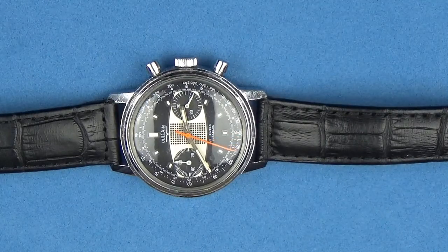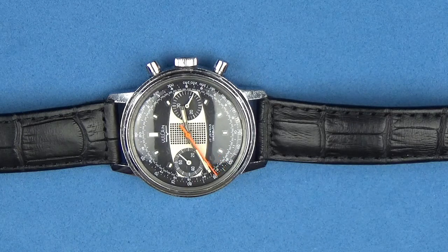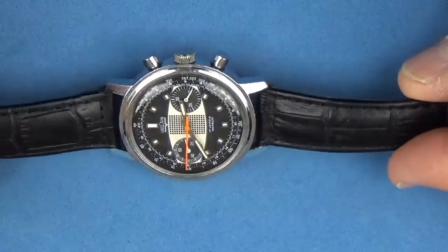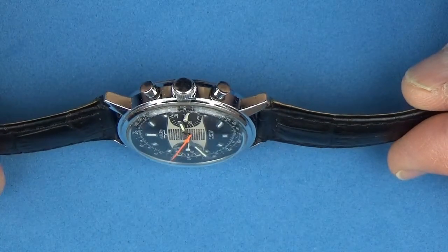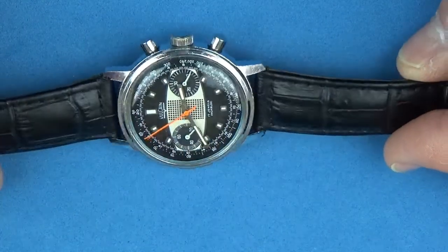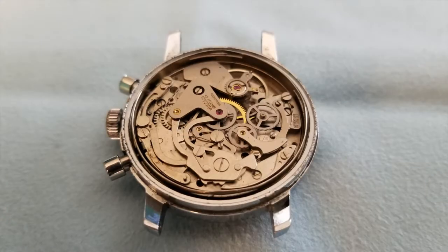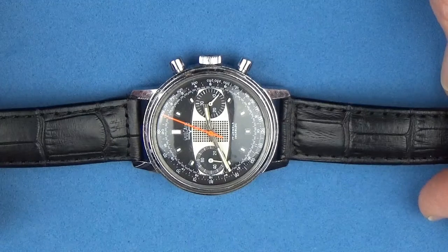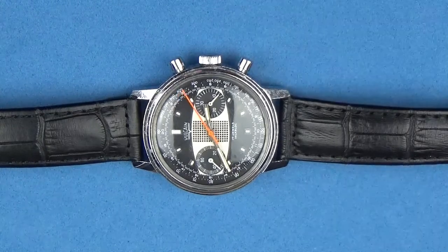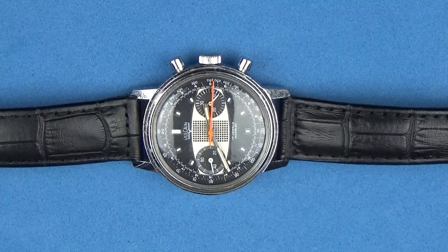The top chronograph pusher is going to start and stop the chronograph, and the bottom one resets the chronograph. It does have an acrylic dome crystal - you can see it right there, it's in pretty good shape. When I got the watch I obviously brought it home, cleaned it up a little bit, took off the case back, and used a little Polywatch on the crystal and cleaned it up very nicely. It came out pretty good.